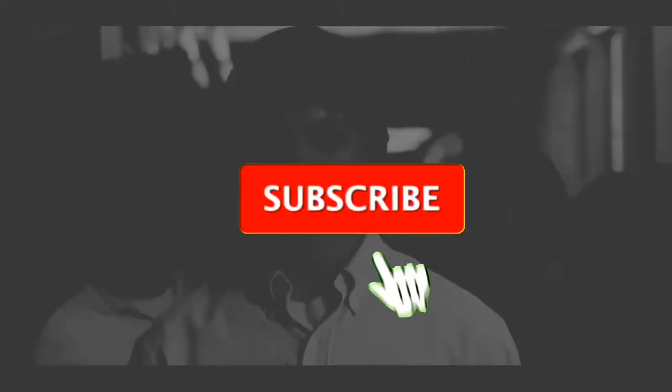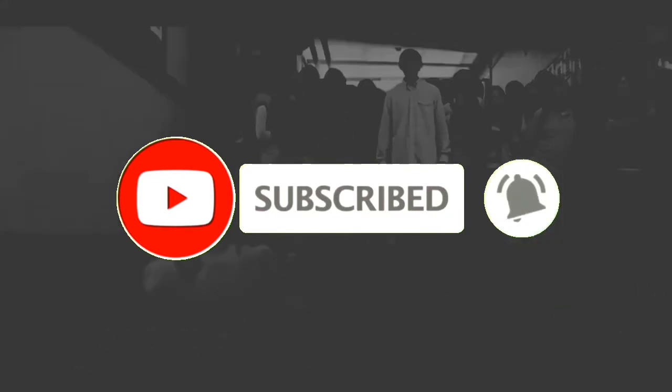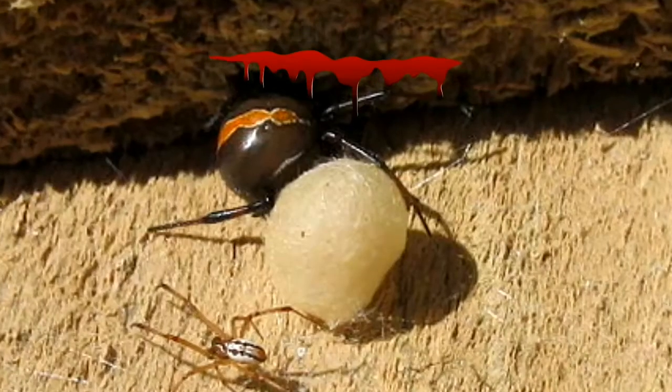Before we start, make sure to subscribe and hit the bell icon so we can notify you of our new and next video.